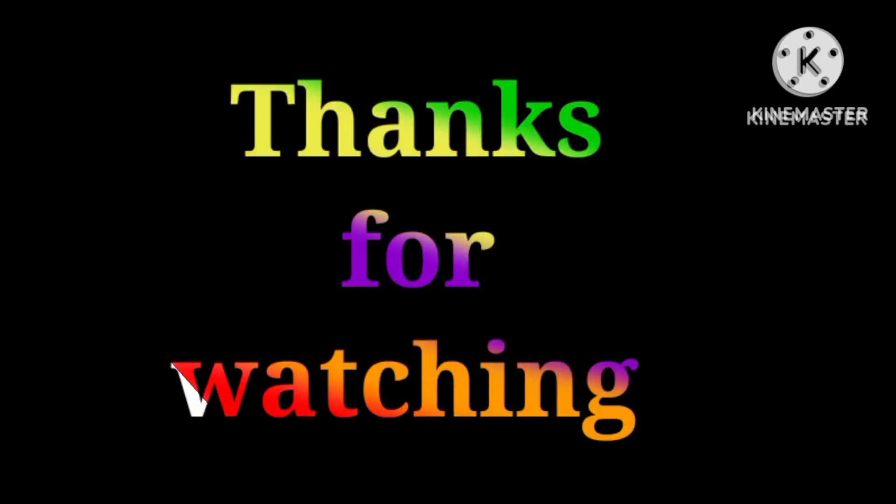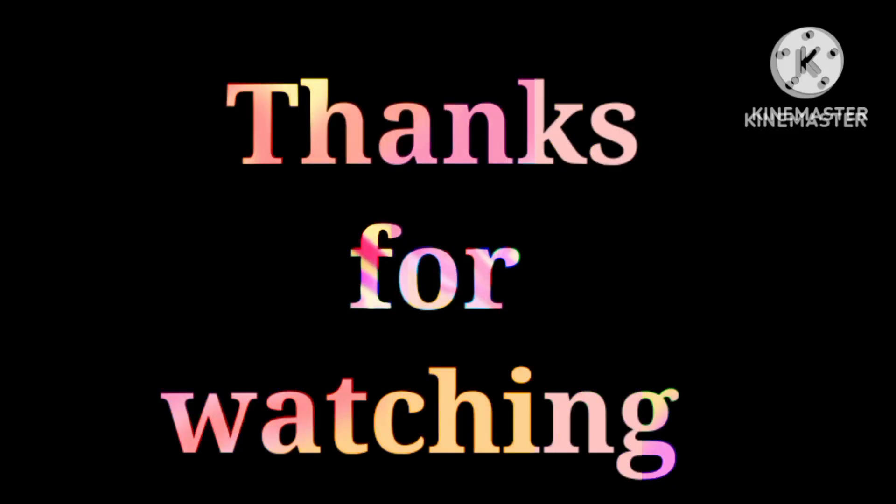Thank you for watching. If you like this video, let us know with a thumbs up and share this video with your family and friends. Please don't forget to subscribe to my channel and click on the bell icon for more videos like this. We will meet in another video. Until then, bye bye!